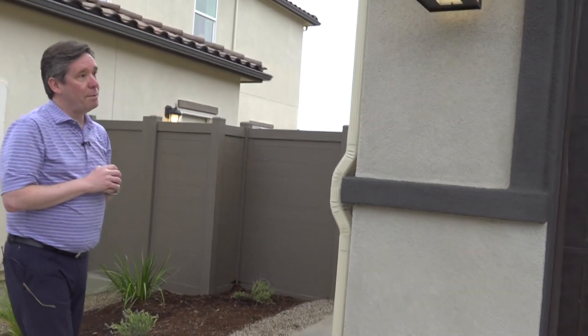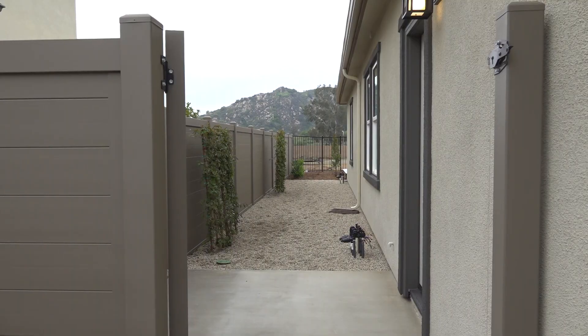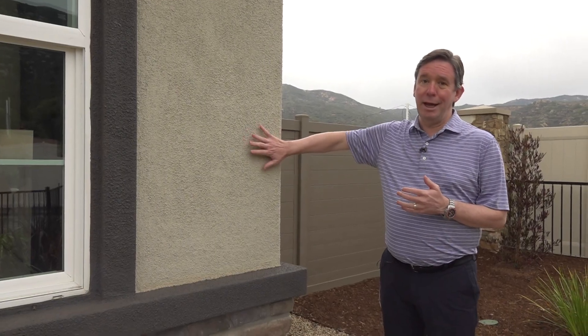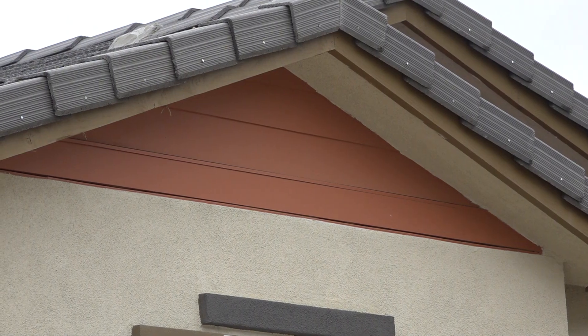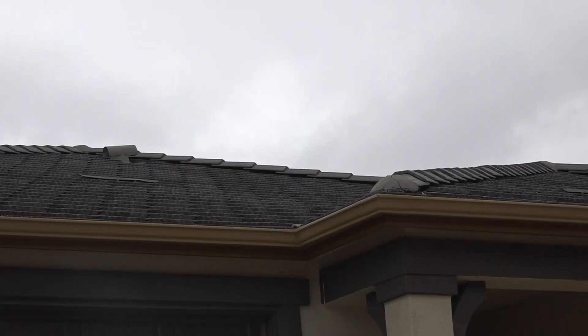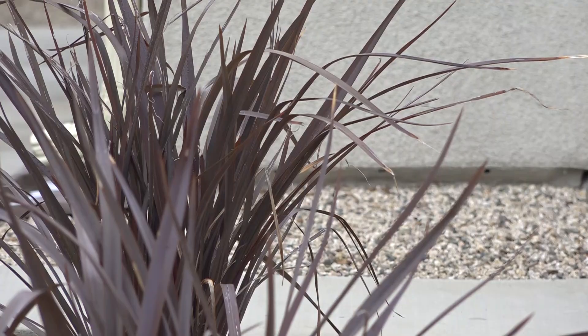IBHS CEO Roy Wright walks us around the home to show us their comprehensive fire-resistant strategy. The siding is stucco — it's not flammable. The eaves are entirely enclosed, and it's a tile roof. While California Fire Zone codes require Class A-rated materials, Wright says that they've gone further, adding dual-pane tempered windows and a critical defense space.